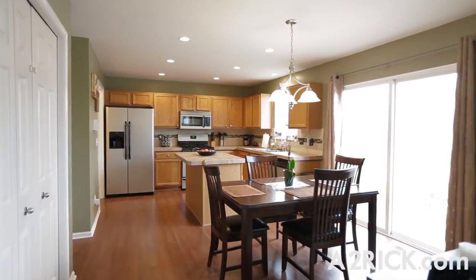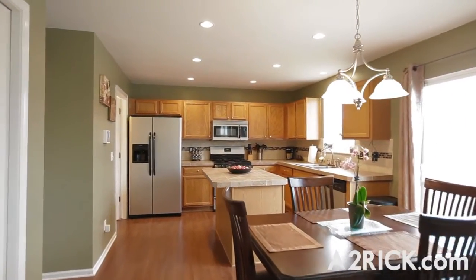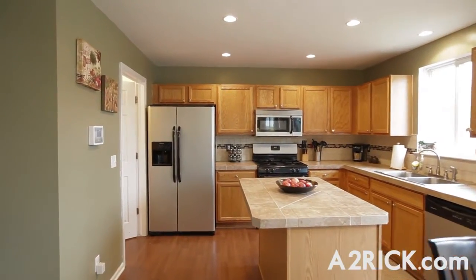Additional updates and features include new paint and window treatments throughout the home. On the northwest side of the main floor, you'll find the kitchen and breakfast nook, which features new appliances and expansive ceramic countertops.